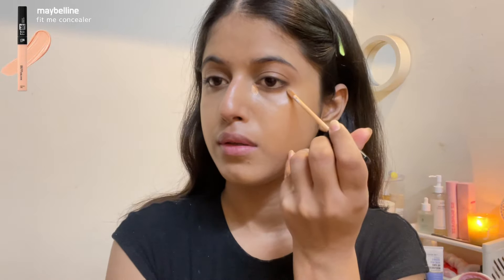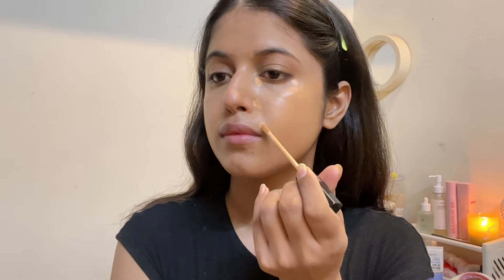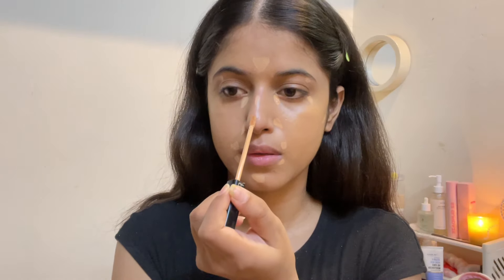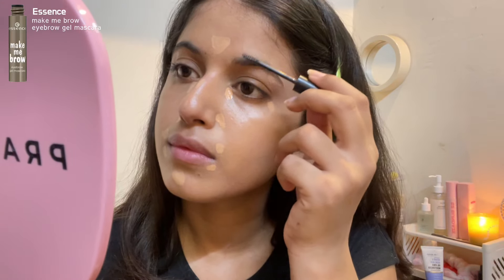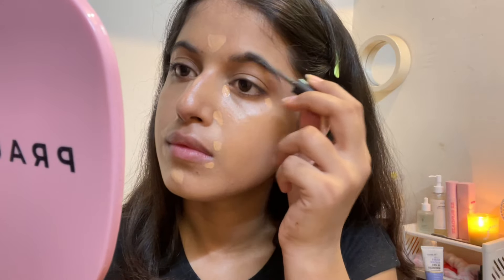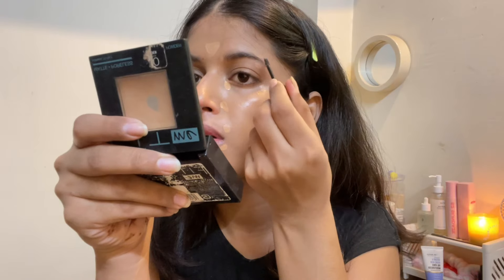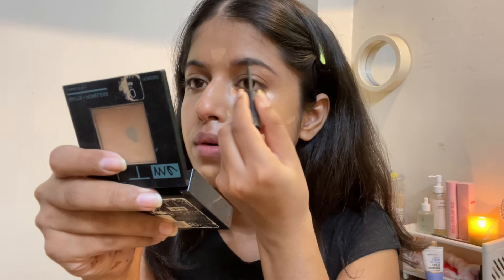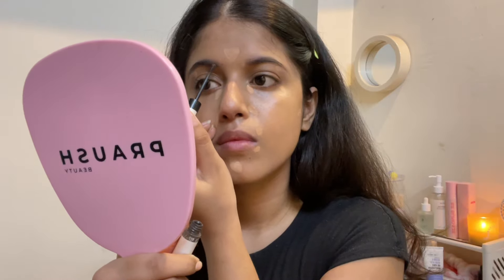Then using this Maybelline concealer, which is more of a liquid concealer — I apply it on the areas I want to brighten up. I let it sit for a few minutes to set better and I'm going to do my brows as we wait. I only use the Essence brow gel. I take off the excess product, comb up my eyebrows, and use the tip of the spoolie to fill in any sparse areas. The tint is just perfect — not too light, not too much — and it makes a lot of difference to the overall look.